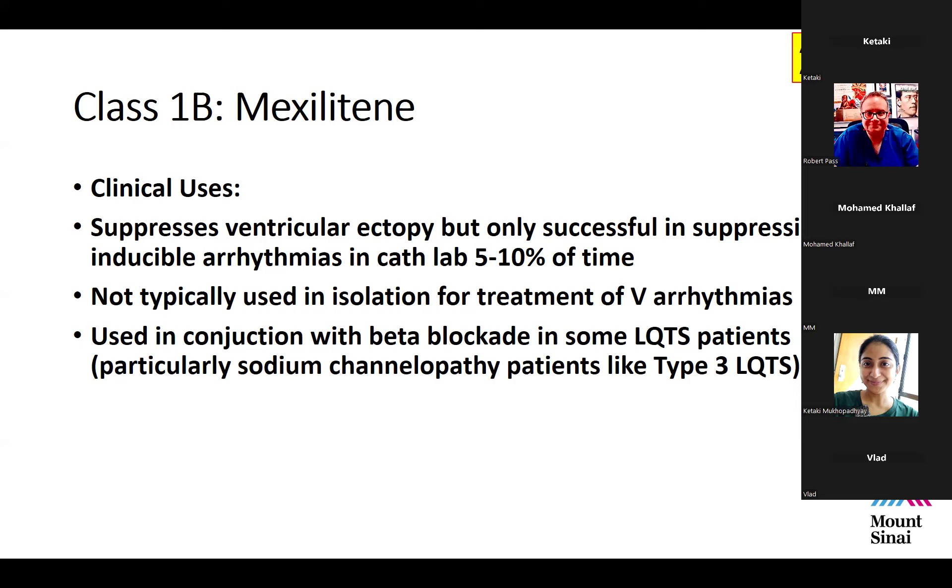Mexiletine is typically used in combination with something else — usually in conjunction with beta blockade in long QT patients, particularly those with sodium channelopathies like long QT type 3. Even among long QT type 3 patients, some forms do not respond to mexiletine or lidocaine, so each patient needs to be tested. When sensitive, patients can see as much as 100 to 150 millisecond reduction in QT interval.